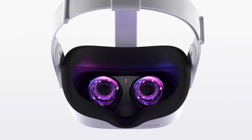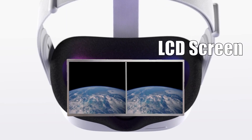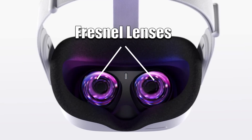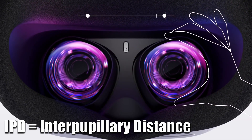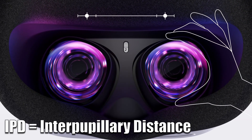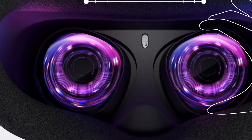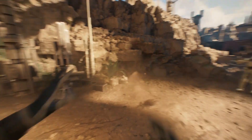The Quest 2, along with almost all headsets, takes advantage of the same binocular disparity by using an LCD screen to show a video or game to each eye at its own perspective — a left-eye view and a right-eye view. The Oculus Quest 2 then has two Fresnel lenses which magnify the image to the eye. Because all people are different, the distance between our eyes can vary, so it comes with a manual IPD adjuster that lines up the image to the specific distance between your eyes. All these things combined trick the brain into thinking there is depth where there isn't any.